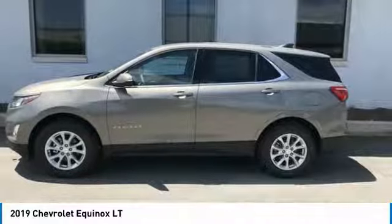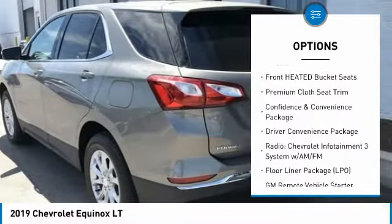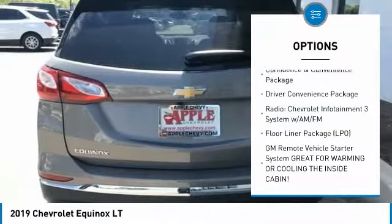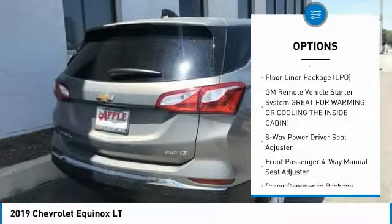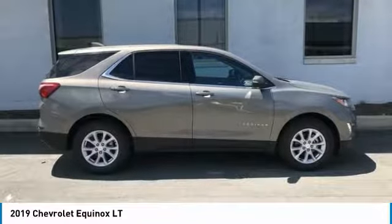Here are some of this vehicle's great options: heated seats, air conditioning, dual airbags, power steering, four-wheel disc brakes, universal garage door opener, power windows, rear window defroster, trip computer, SiriusXM radio.